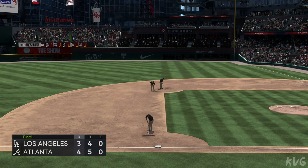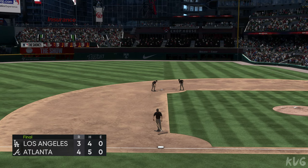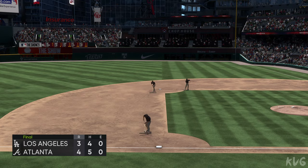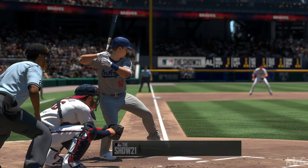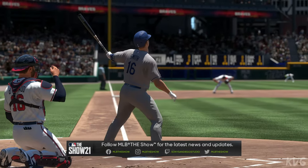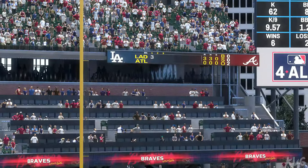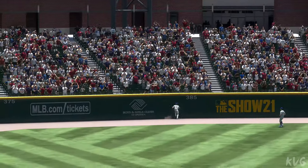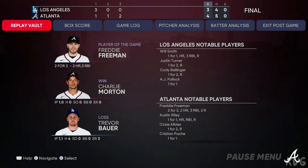The Atlanta Braves led this game from the third inning on and never wavered. Charlie Morton gets the W on the mound. That will wrap things up. For Mark DeRosa, Dan Pleszak, Heidi Watney, and our whole crew, I'm Matt Vaskersian. You've been watching MLB The Show — for more, head to theshow.com. The final line score for our ball game.